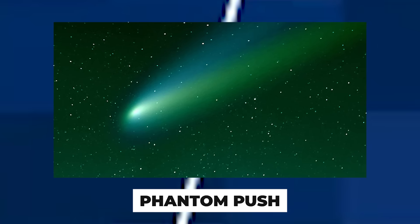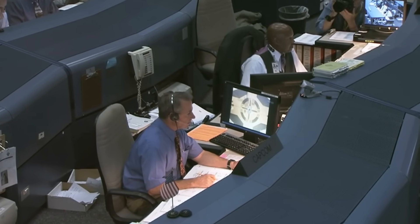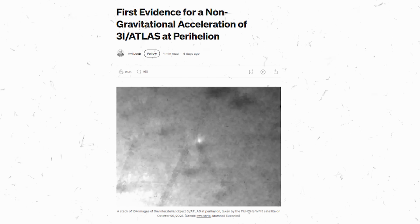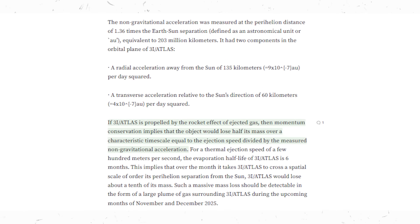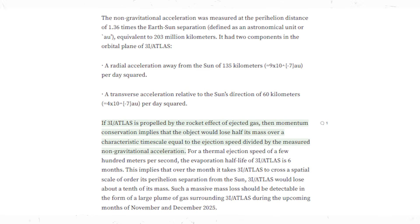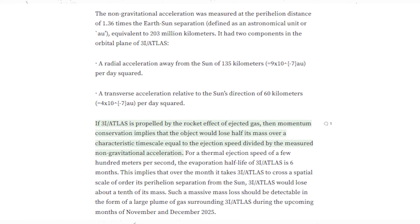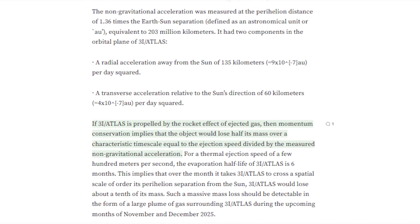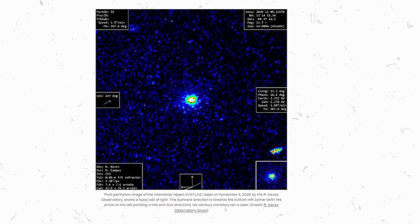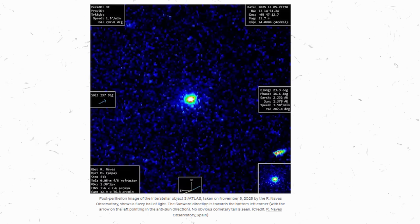Phantom push: astronomers tracking 3I Atlas realized it wasn't exactly where gravity alone predicted it to be — something was pushing it. In technical terms, 3I Atlas exhibited a non-gravitational acceleration, an extra thrust, as if it had engines or was venting large amounts of gas. In theory, a comet can get a push from outgassing like a rocket effect, but to account for the trajectory change observed, 3I Atlas would have had to blow off at least 13% of its entire mass during its solar flyby. That's an enormous amount — billions of tons — which should have produced a gigantic, obvious tail of debris. Yet, as seen in those November images, no such tail exists. It's as if 3I Atlas somehow accelerated without any visible exhaust. For a natural comet, that makes no sense at all.